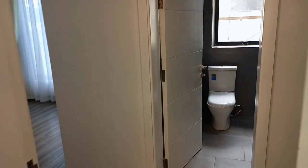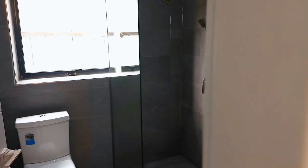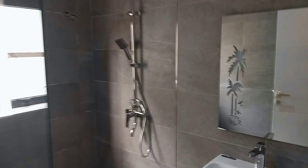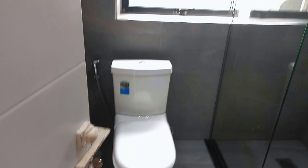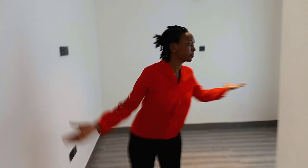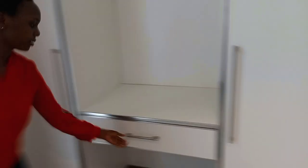Now we are entering our fifth bedroom. This is the bathroom — as you can see, it is beautiful, self-contained, and spacious with a sense of class. All the bedrooms are really spacious and self-contained.